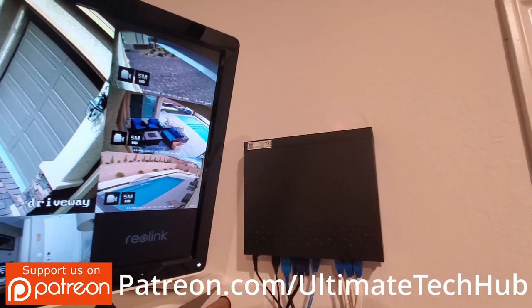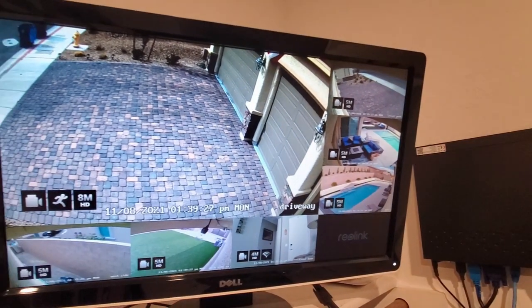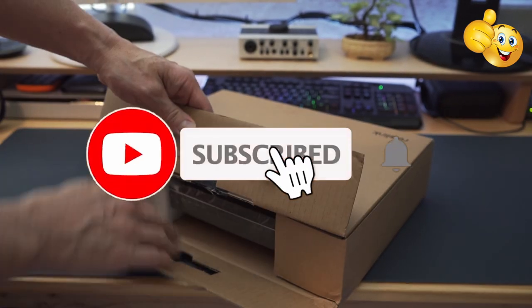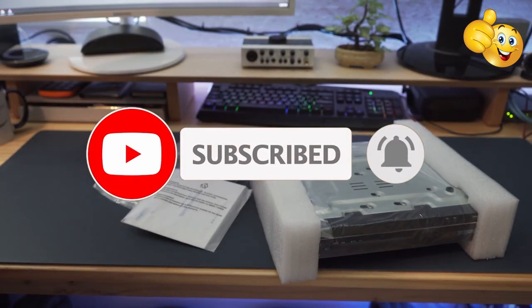Well guys, we're all done here. Once again, thank you so much for watching, we really appreciate it. If you like this video, give a thumbs up and share it. If you love it, hit subscribe — you know why, it's free. Thanks again for watching and I'll see you in the next video real soon. Have a great day.